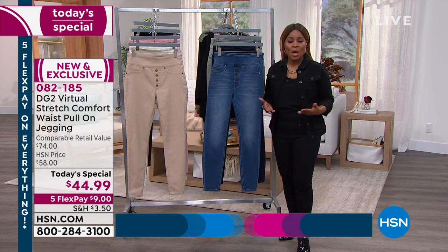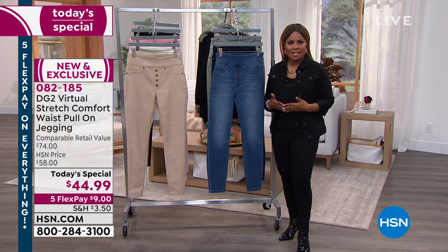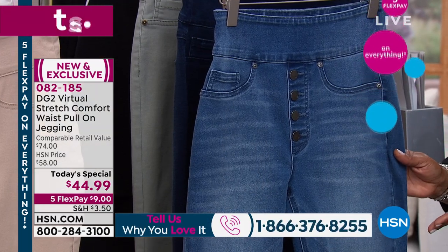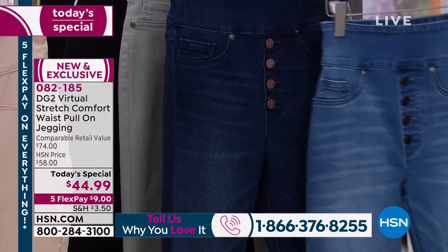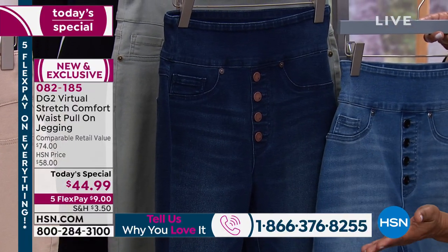There are so many ways to wear them. Call our toll-free number: 1-866-376-8255. Let me walk you through the colors. This happens to be the midtone — it's been one of our number one best-selling choices. You'll wear this all the time. If you prefer a little bit of a deeper wash, we also have the indigo. Many of you are buying both.